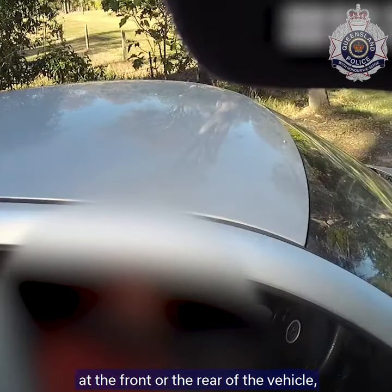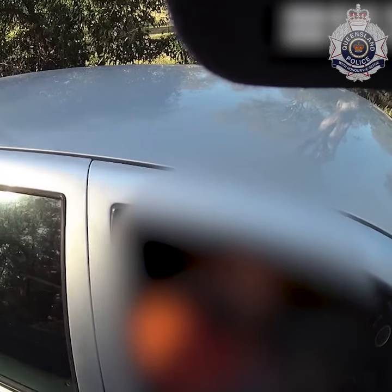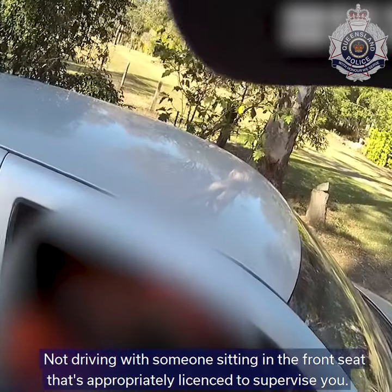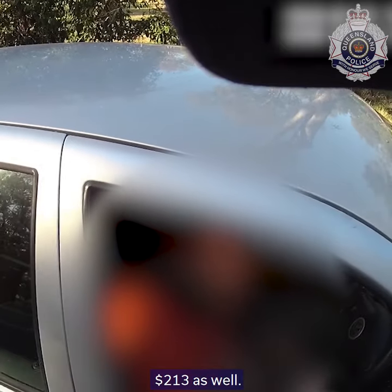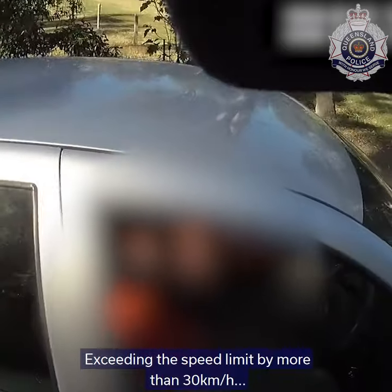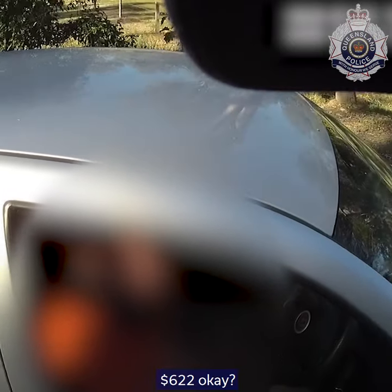Not having your number plates up in front and rear of the vehicle — that's $213. Not driving with someone sitting in the front seat with a proper licence to supervise you — that's $213 as well. And exceeding the speed limit by more than 30 kilometres an hour — that's $620.